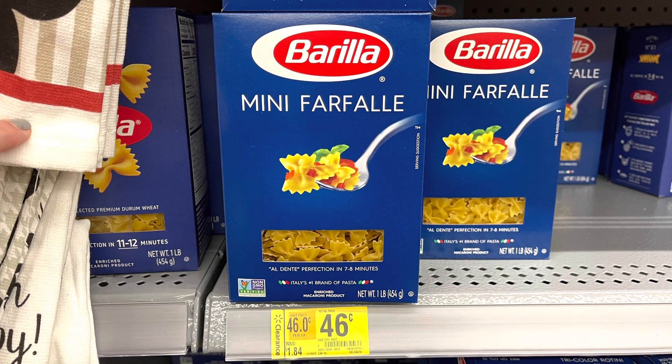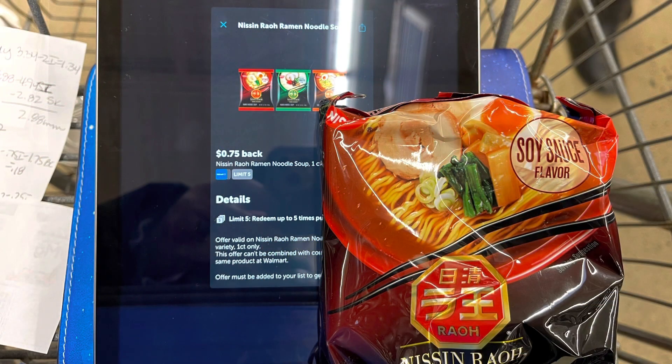Check your pasta aisle for clearance! I found this Gorilla pasta clearance for 46 cents, and I also found some others for around 57 cents — that's a great price. I'm also grabbing these ramen noodles at $2.68. I'm going to submit to Ibotta for 75 cents back, and I did a survey on Brand Club for $1.75 back, making these just 18 cents.